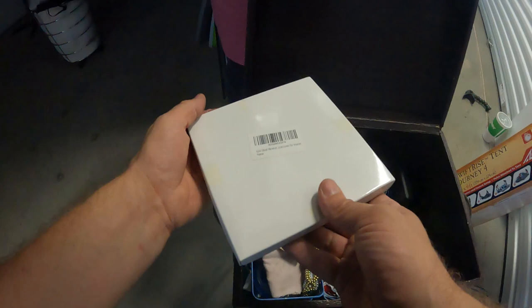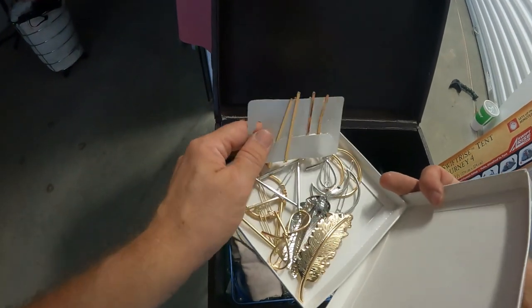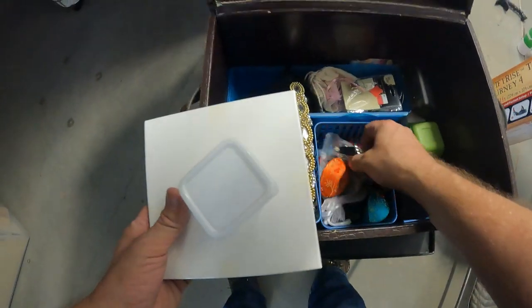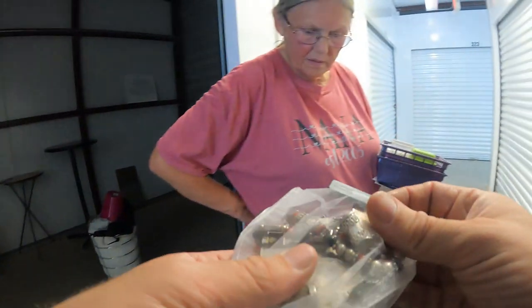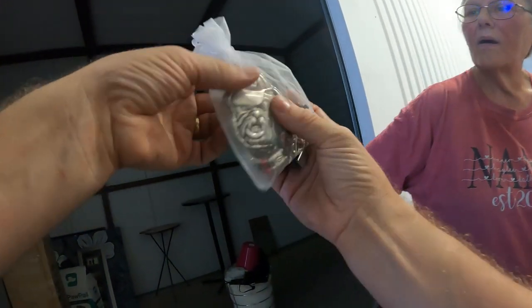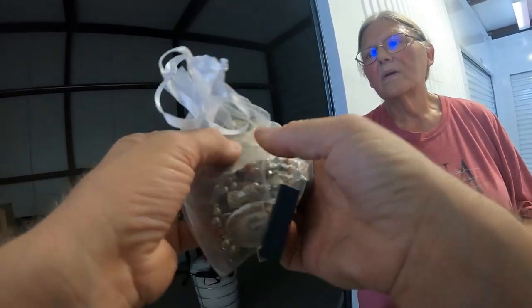There are some more boxes down here. Gold, silver, minimal accessories — looks like some costume stuff. Is this like Brighton or Pandora? Oh look — this is cool: a Georgia Bulldog pendant. That thing is huge — wonder if that's silver. That thing is big and it looks like it might be.